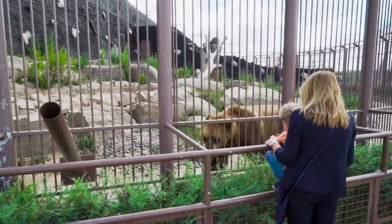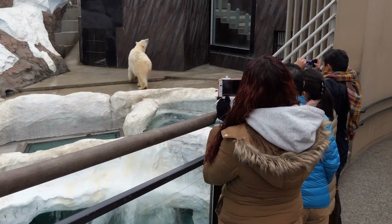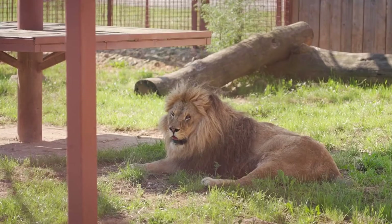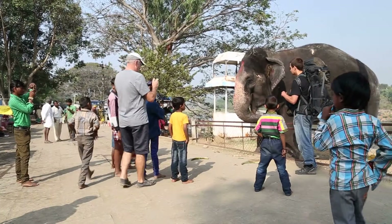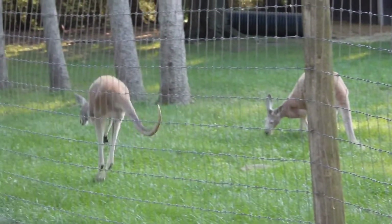Zoos are places where people can see animals from all over the world. When you visit a zoo, you can see animals that you might never get to see in the wild, like lions, elephants, penguins, or even some Aussie kangaroos.